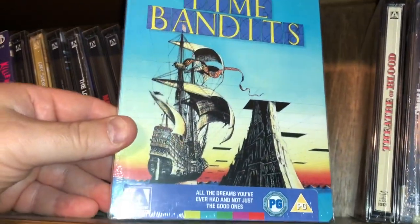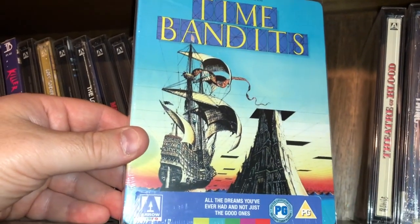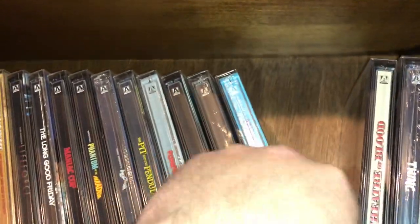Terry Gilliam's Time Bandits, from the great minds of the Monty Python troop. Very fun movie.